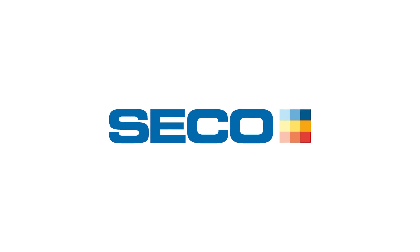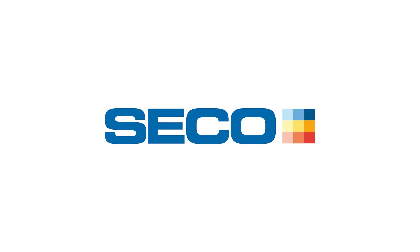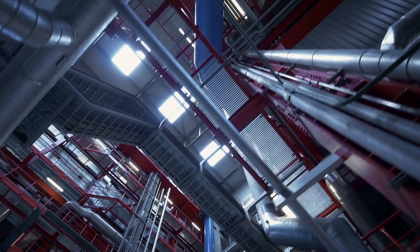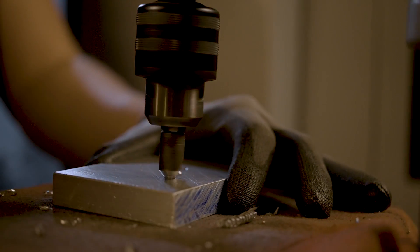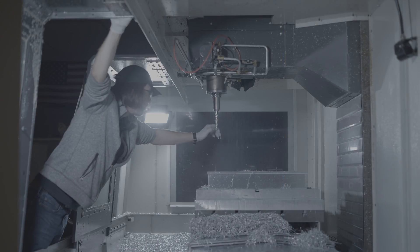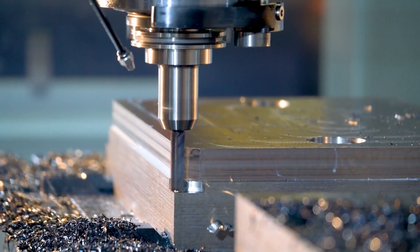This video is brought to you by SecoTools, providers of comprehensive metal cutting solutions. Welcome to Tooling Up, a series by MSC Industrial Supply Company — the show that provides real-world insights brought to you by leading industry experts, aimed at improving the efficiency and productivity of your operation.